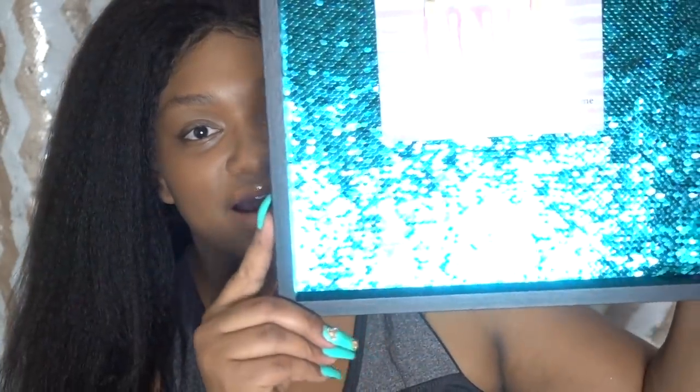I was super excited with what I got. I spent $107 — my budget was $100 but I added a few things at the end that I really wanted, so it was perfect. First thing I'm going to show you is this cute sequin photo frame.